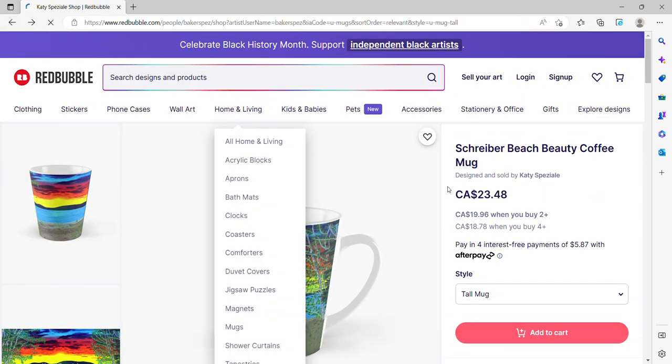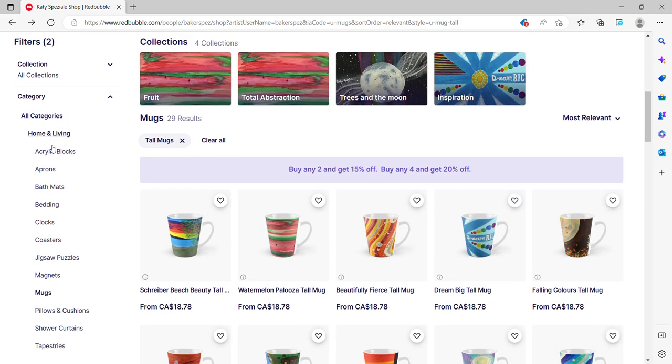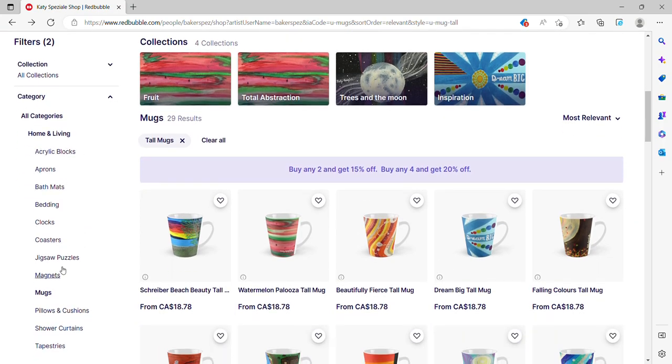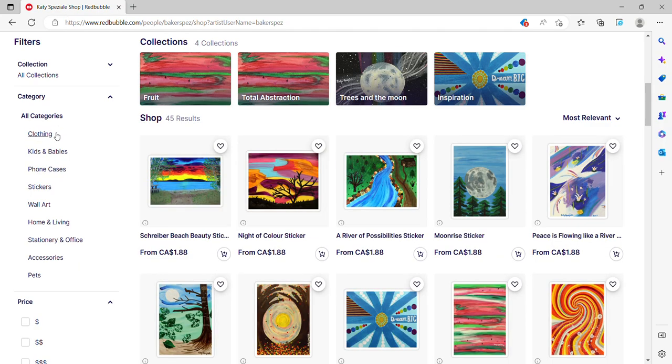If you go back, it'll take you back to the mugs. But you can also go on the left side of the screen where it says filters and choose from the different product options. Right now I'm in mugs, in the home and living section. I can click on all categories and it brings me to things like clothing, phone cases, home and living, accessories — all those different amazing things.